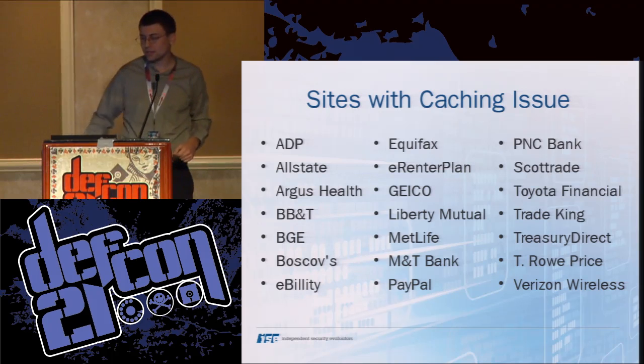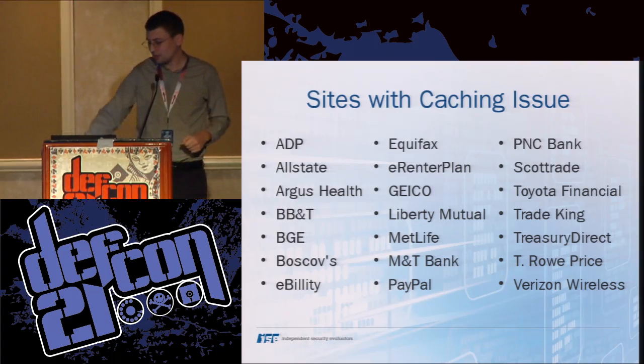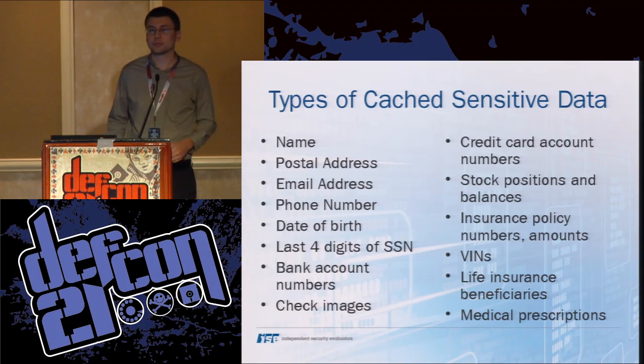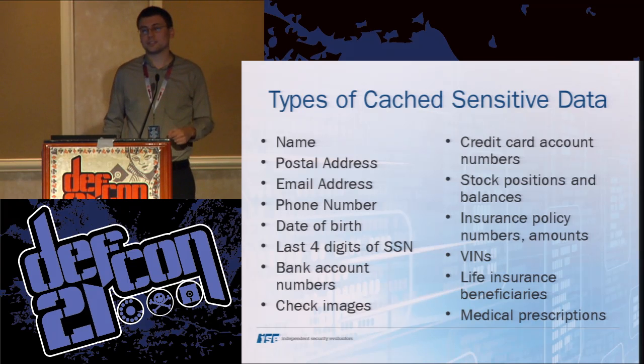Here's a full list of the 21 sites we found that had some form of caching issues — some big names like banks, others not so big, but a pretty big spectrum. And here are some of the types of data we found in the cache: some not so severe like name, then others more concerning like date of birth, last four digits of SSN. A private-label department store credit card had full account numbers and doesn't use expiration dates — not good. VINs for auto insurance, and so on.